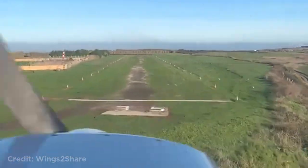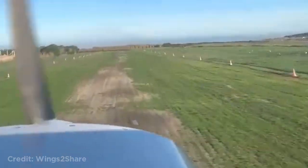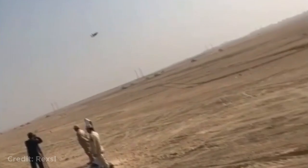This Boeing 767 disappearing into the clouds. This is how a low pass looks from the pilot's perspective. This F-18 flying by fast and low. This person on a train looked out of the window and saw that a plane was lined up with them.